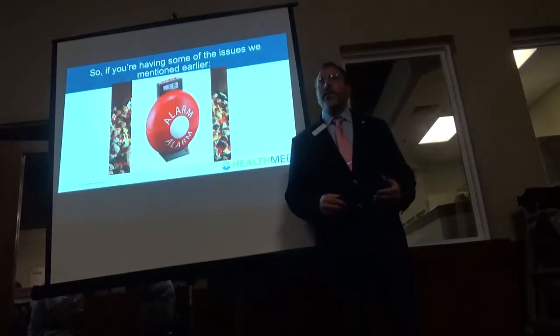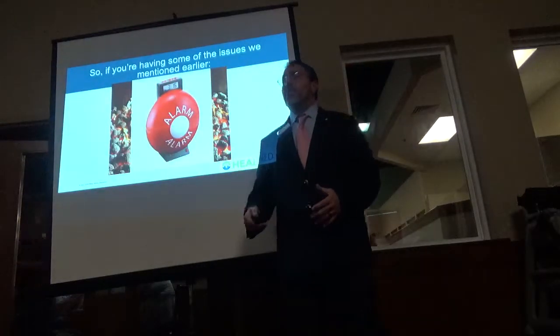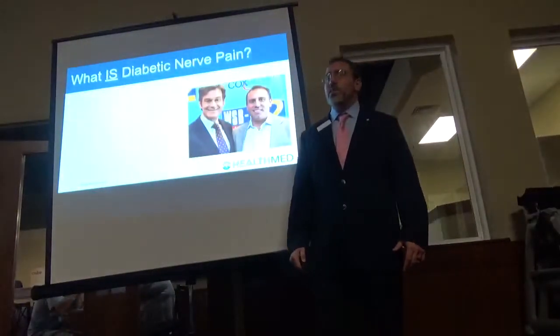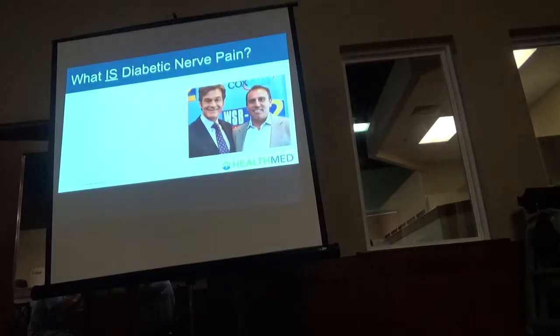That's why we're here — to tell you about doing some of these screening tests early, before you develop some of these late-stage issues. So what is diabetic nerve pain? It's a damage to or disease affecting the nerves that can be associated with the feet, legs, arms, hands, and back.